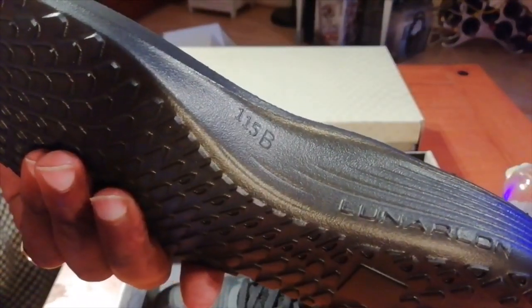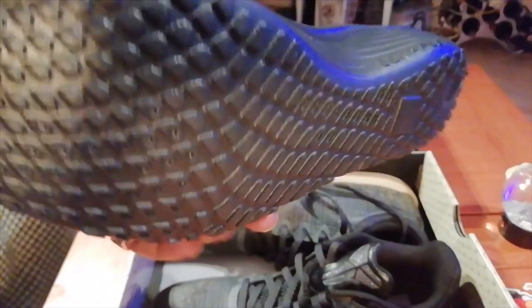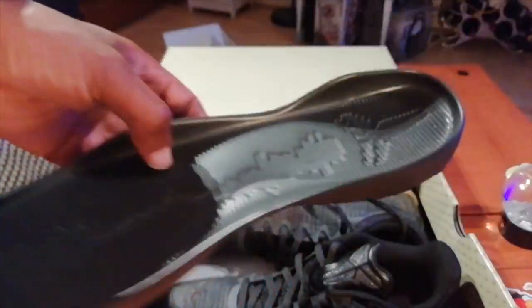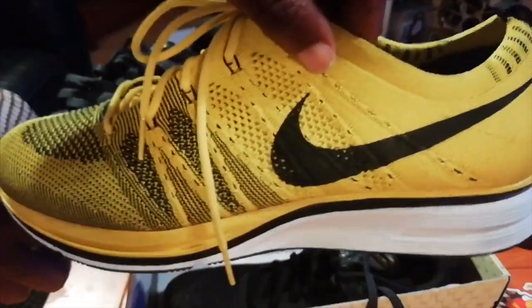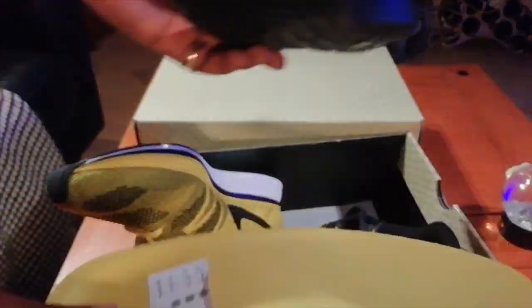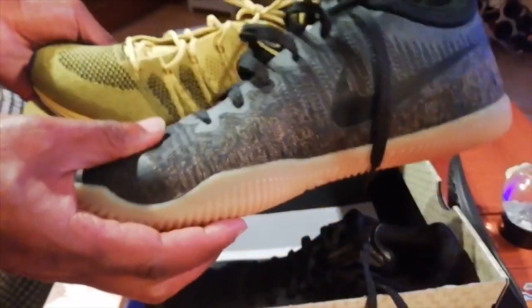The lunar air cushioning or Lunarlon sole, whatever it is, takes a shoe that should fit true to size and makes it undersized — you'd literally have to go up half a size because of this insole. I put these on and I didn't think they were super comfy. The insole is mega thick, and comparing it to the other shoe's insole — this shoe is 100 times more comfy, 100 times. This one has some sole technology...